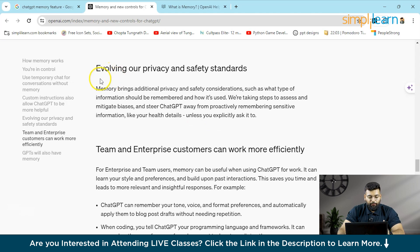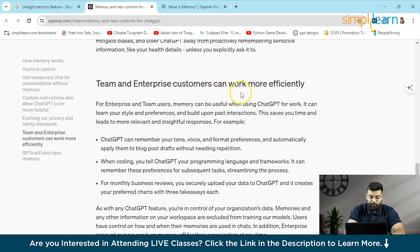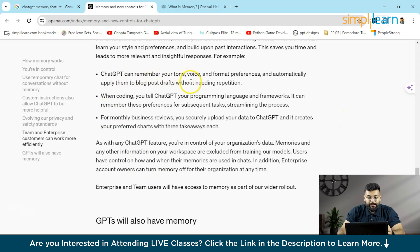They also mention evolving privacy and safety standards, and that team and enterprise customers can work more efficiently with this feature. For enterprise and team users, memory is useful when using ChatGPT for work. ChatGPT can remember your tone, voice, and format preferences.